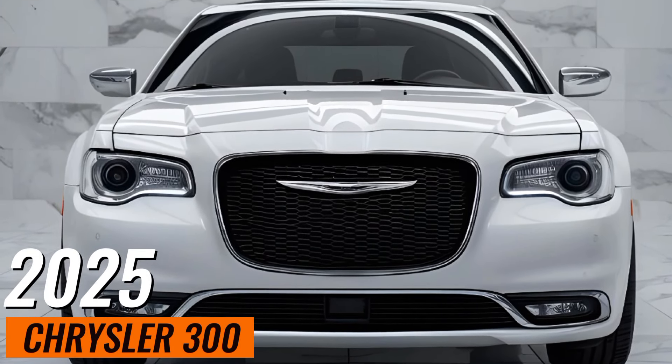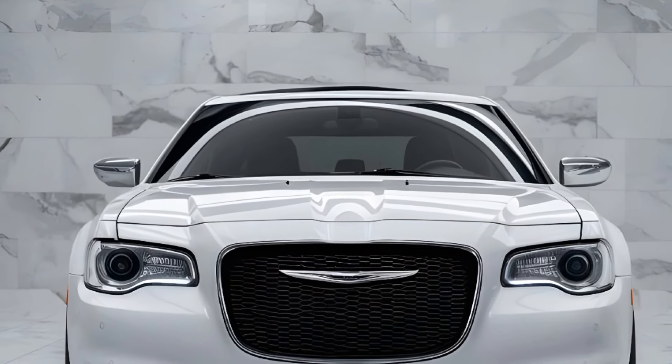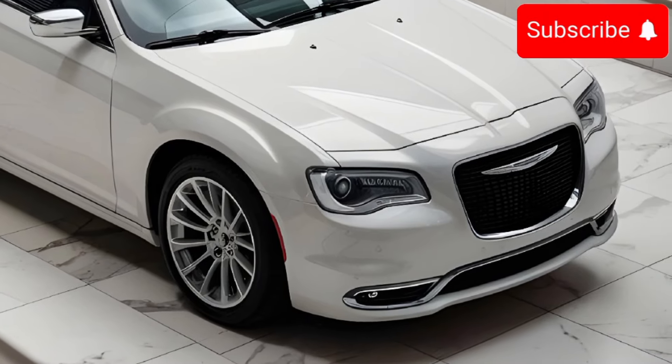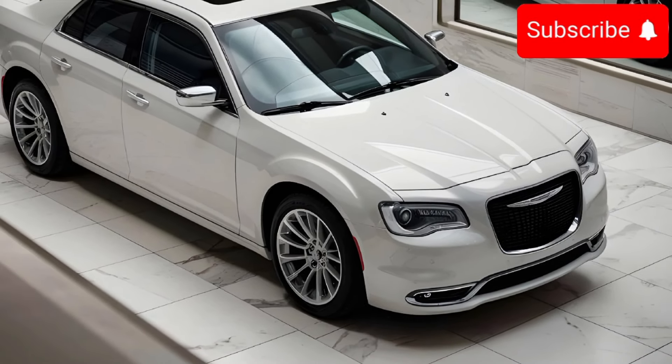Hey everyone, welcome back to the channel. Today we're checking out the 2025 Chrysler 300. The 2025 Chrysler 300 sports a bold new grille, sleek LED headlights, and updated 20-inch alloy wheels — a modern take on a classic design.